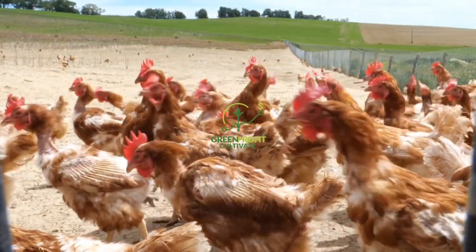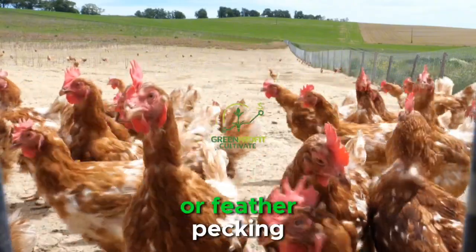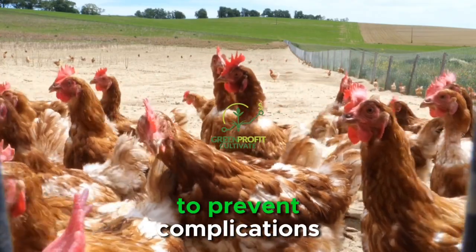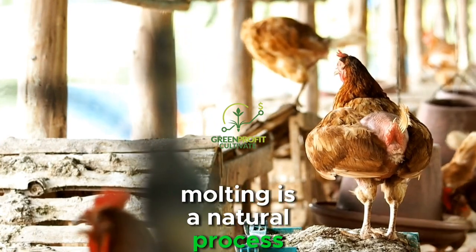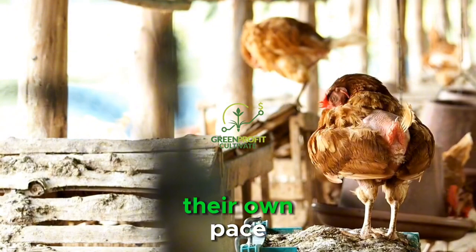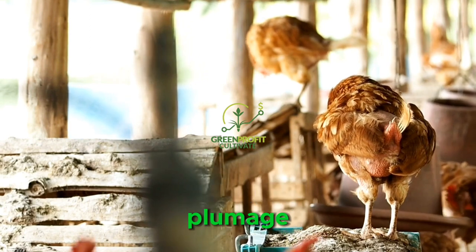Monitor molting chickens closely for signs of illness or injury, such as lethargy, loss of appetite, or feather pecking. Promptly address any health issues to prevent complications and ensure a speedy recovery. Molting is a natural process that takes time, so be patient and allow chickens to progress at their own pace. With proper care and attention, they will emerge from molting healthier and with a renewed plumage.